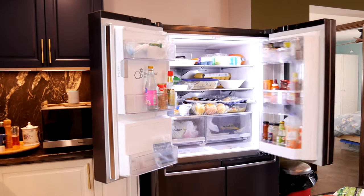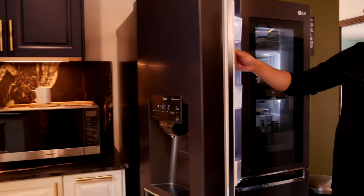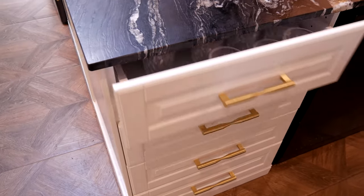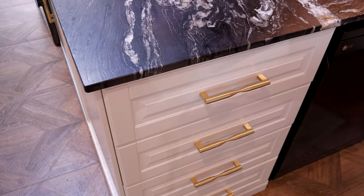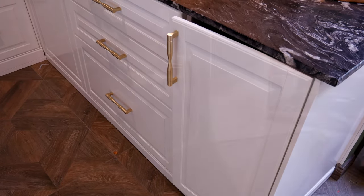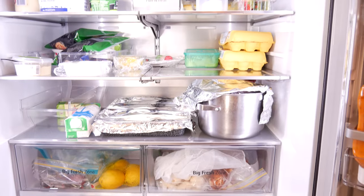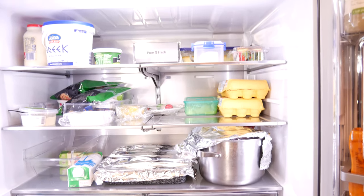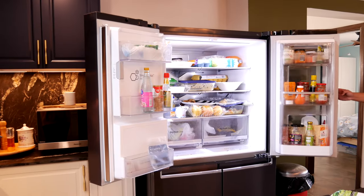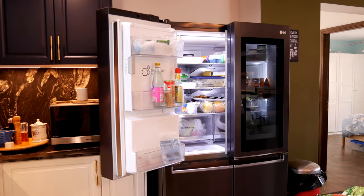One outright criticism I have about this fridge is that the doors are not soft close. At this premium level, it was a simple mechanism to add. Any new kitchen this fridge is expected to go in will have soft-closing doors and drawers — even ovens these days have soft close. Sometimes when I brought out a big pot with both hands and pushed the door to close, it slammed shut, rattling all the jars. Not cool, LG.